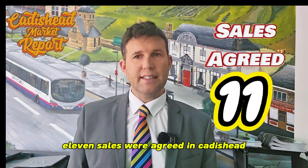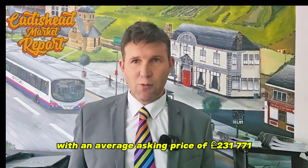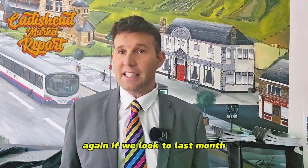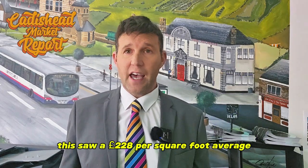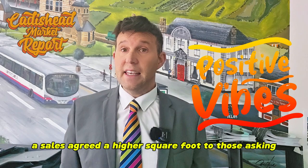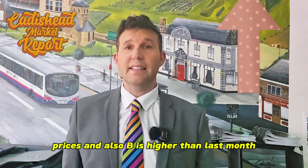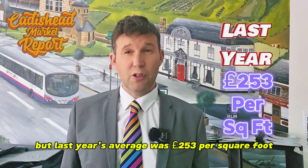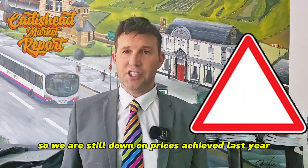11 sales were agreed in Caddyshead with an average asking price of £231,771, which equates to £242 per square foot. If we look to last month, this saw a £228 per square foot average. So this is certainly a positive sign from the market — sales agreed are at a higher square foot than asking prices, and also higher than last month. But last year's average was £253 per square foot, so we are still down on prices achieved last year.